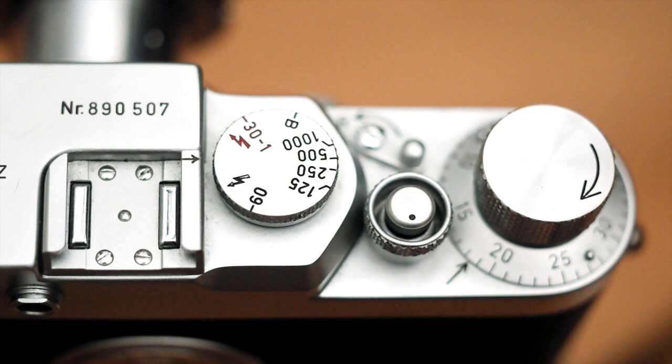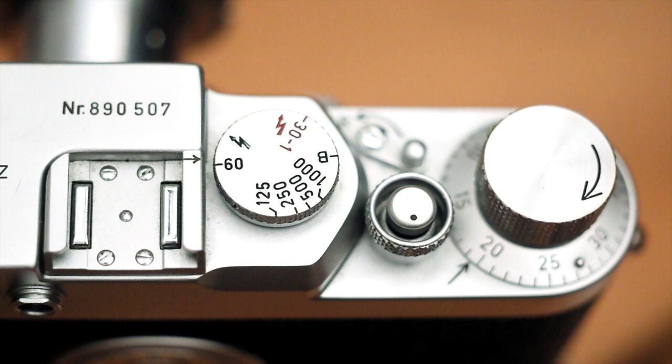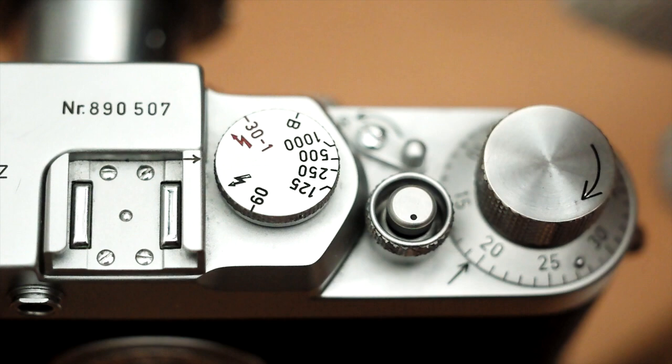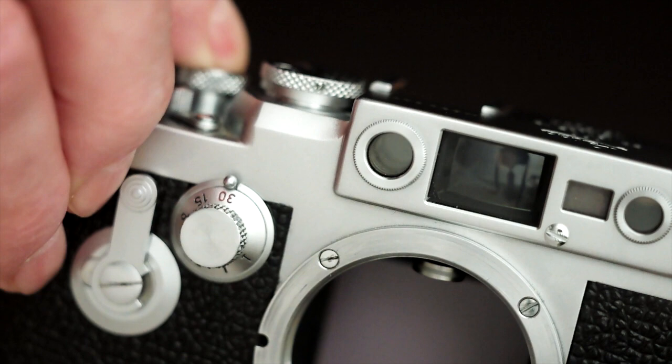The dial only makes sense to look at and set when it's in the wound-up, tensioned position, with the film advanced and the shutter ready to fire. So a glance at this dial tells you whether the camera is ready to shoot, or whether you need to advance it first. The fast shutter speed dial features settings for use with electric flash, and it also has a B or brief setting, which makes the shutter stay open for as long as your finger or cable release remains depressed on the shutter release button.